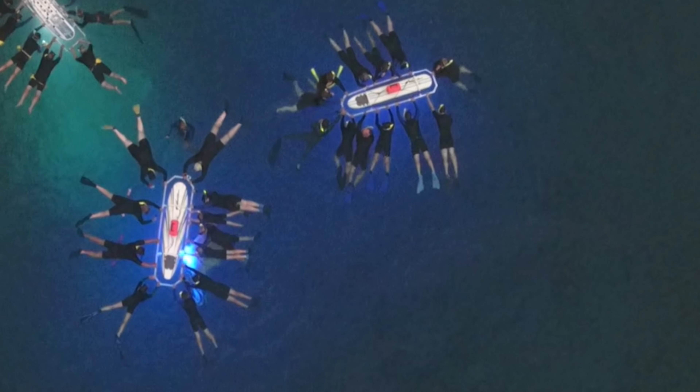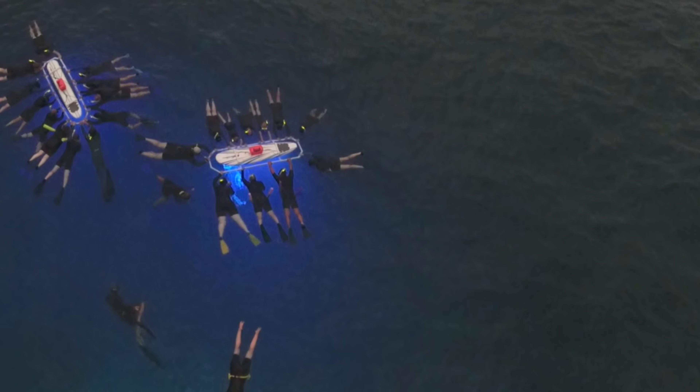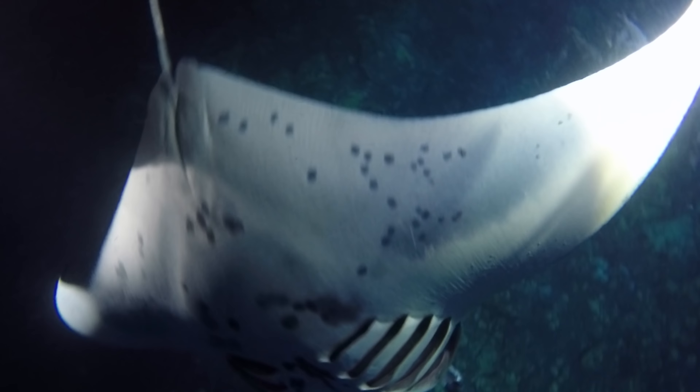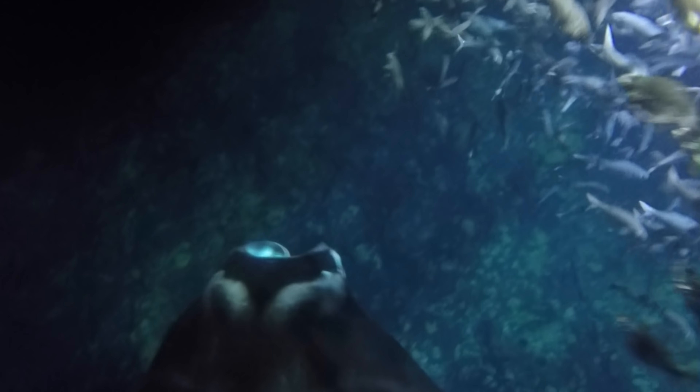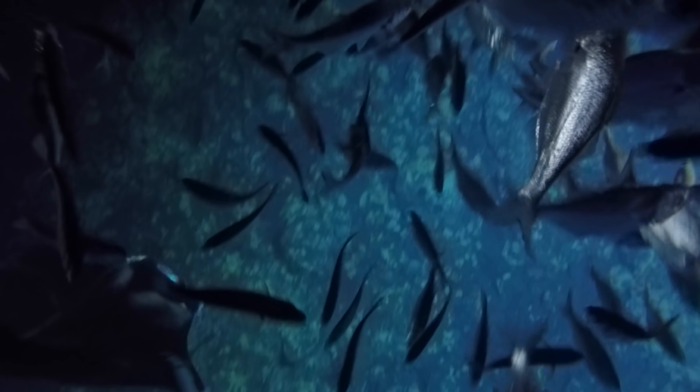There are the manta rays going underneath the boards, eating the plankton. It's really an amazing sight — if you've never done it, I recommend it. Here's what it looks like under the water. You can see that one has a damaged cleft on one side — a cleft lip kind of thing. Most of these manta rays are identified by those dots on the belly, or in this case the cleft.